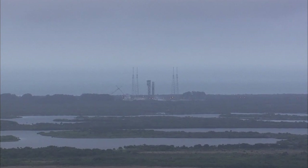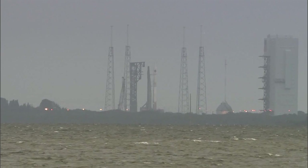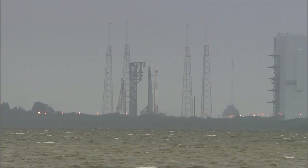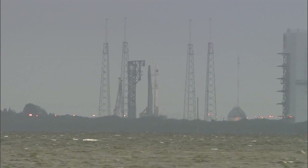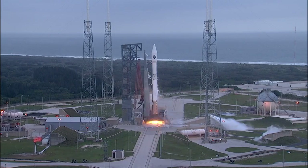20 seconds. T-minus 15 seconds. T-minus 10, 9, 8, 7, 6, 5, 4, 3, 2, 1.